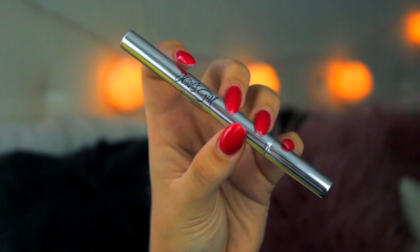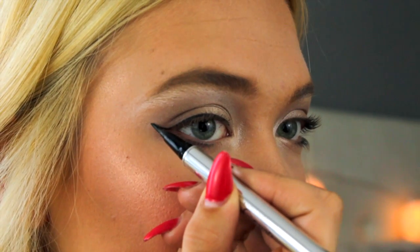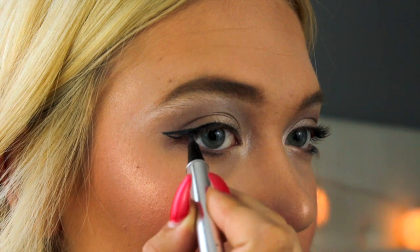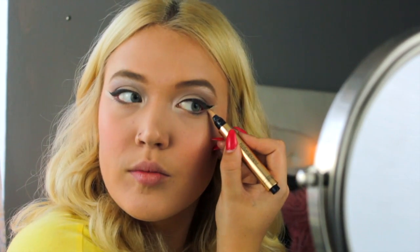Now I am going in with my Jessie's Girl black liquid liner, which is hands down my favorite drugstore eyeliner — it's so amazing, black, pigmented, and matte. I am applying a wing, which is optional but I prefer it especially for a more glam look. This is a look you could totally wear out on a date or to a fun summer event. To sharpen up my wing, I take that highlighting concealer from YSL and put it right under the wing to make it really sharp with a nice clean line.